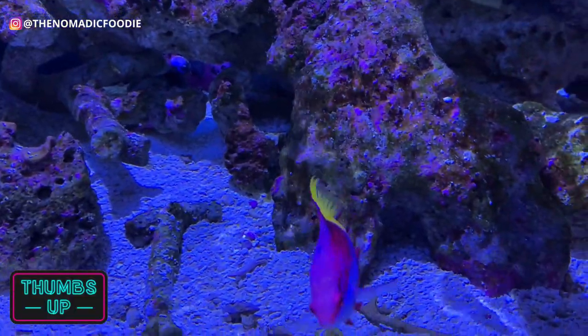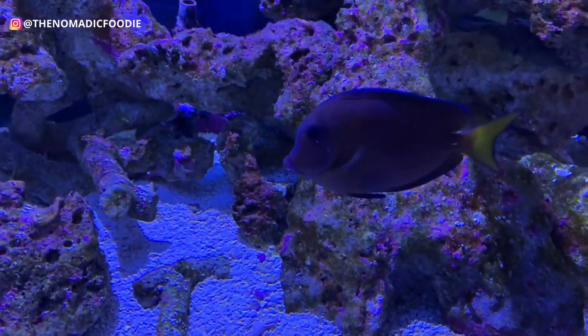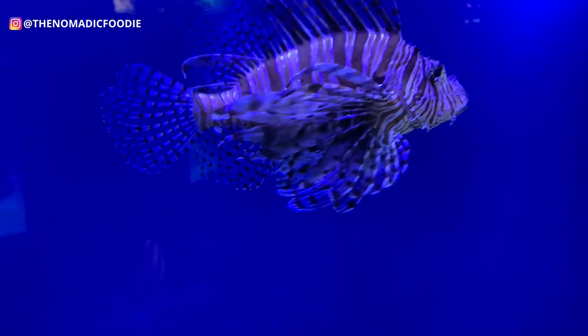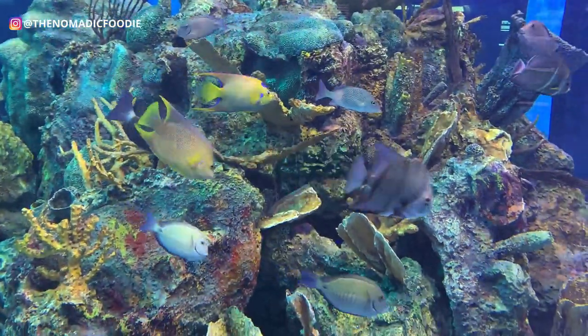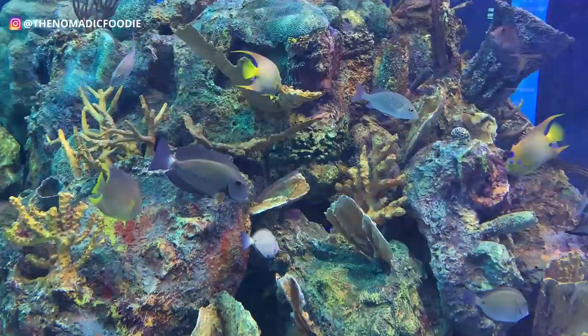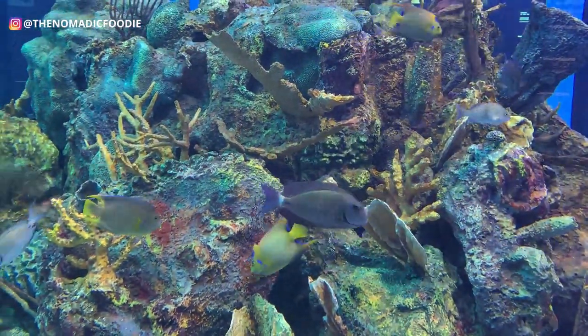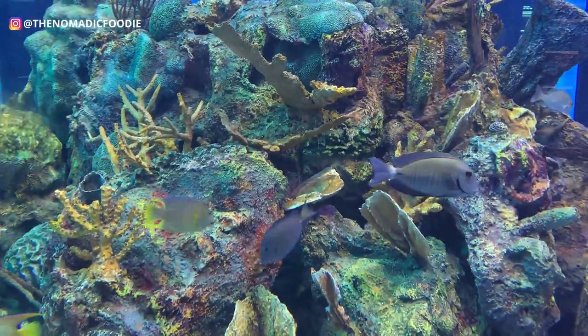They also have kayak rentals and snorkeling tours, so you can totally do that here as well. I would recommend this park if you're trying to do a day trip from Miami and want to do some snorkeling in the Keys — it's the closest option and you can see really good fish. If you don't want to go on a boat you can still see different creatures just offshore, and it's great for beginner swimmers.